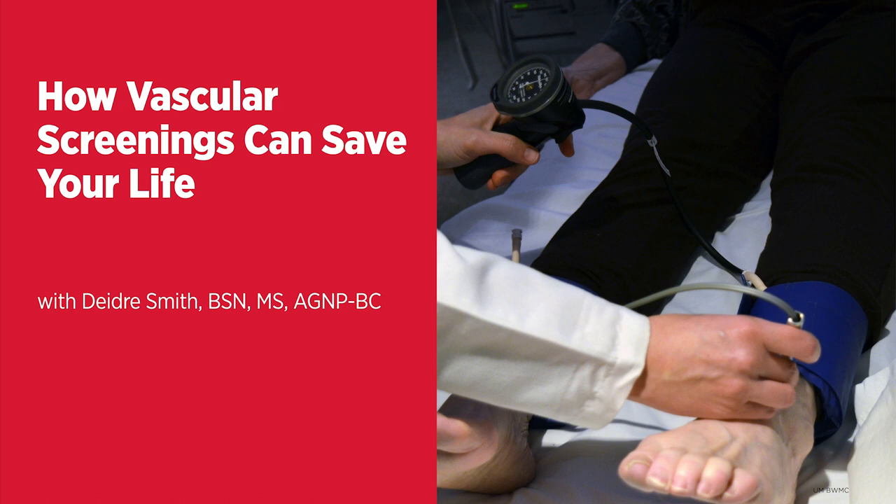And then lastly, leg pain. Leg pain or wounds on the feet that won't heal are usually indicative of some type of vascular component of peripheral artery disease, where there's buildup of plaque in the arteries that supply the legs, causing what we call claudication or cramping of the muscles during activity, or wounds on the feet that cause prolonged or delayed healing.